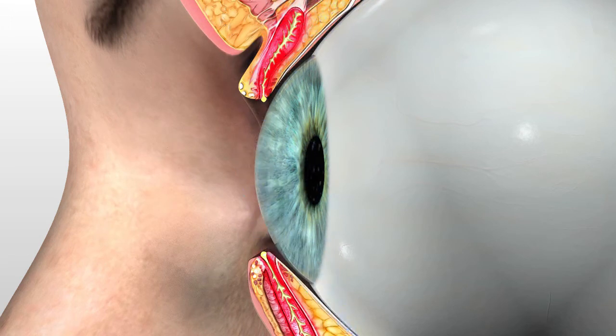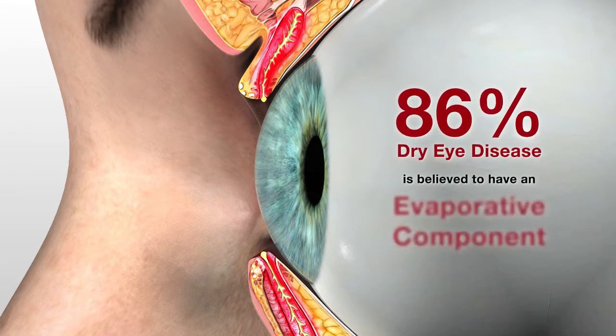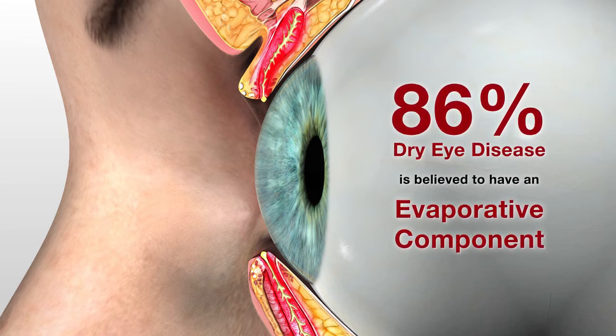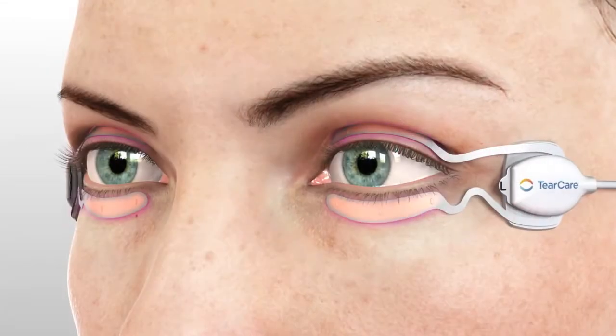Also known as evaporative dry eye, 86% of all dry eye disease is believed to have an evaporative component. Yet most of today's available treatments don't address the underlying cause of this type of dry eye disease.